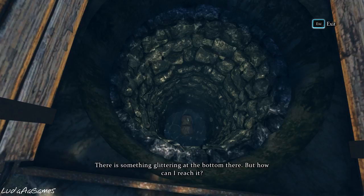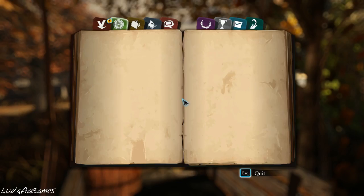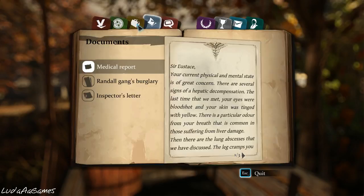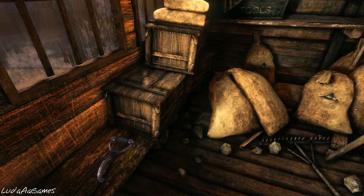They were trying to dispose of something — we gotta check this out. There's something glittering at the bottom of the well, but how can I reach it? With the bucket — I need a hook. We don't have a hook. The other place we needed to check out was the shed — we might find something here. A hook — perfect, might be useful!